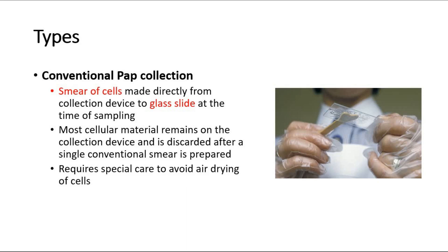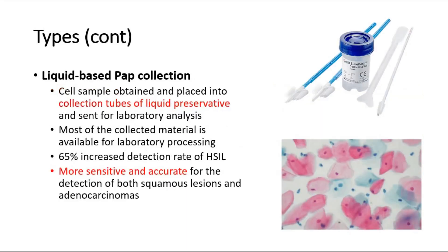The conventional type requires special care to avoid air drying of cells. Whereas in the liquid-based type, the cell sample is obtained and placed into a collection tube containing liquid preservative, and then sent for laboratory analysis. It is a more sensitive and more accurate type for detection of squamous lesions and adenocarcinomas of the cervix, as most of the collected material is available for lab processing.